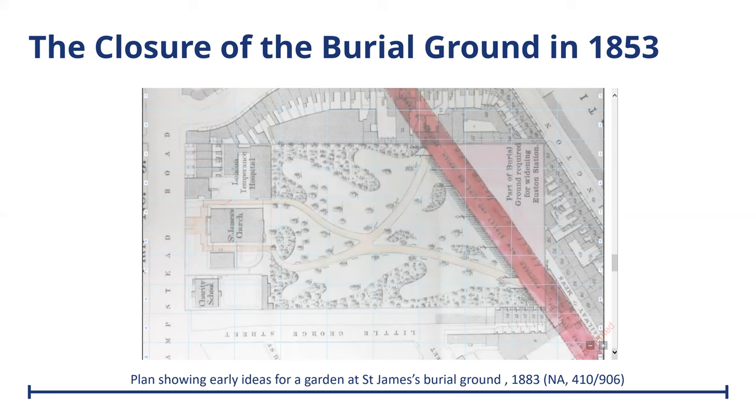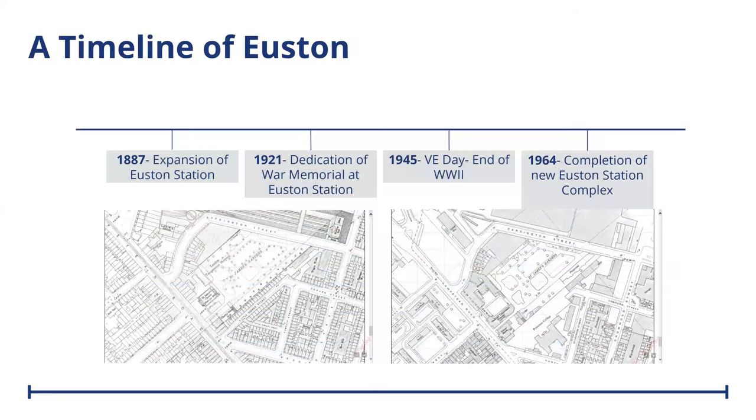Here you can see the earlier designs for this, including the cutting through of the burial grounds for Euston to make a new road as part of the Euston Station. You can see in these two further maps how Euston Station expanded and grew, and by the mid 20th century — 1964 — the new terminal building, which is the one that stands currently on site, was completed. There are still elements of the original station approach preserved in the buildings at the south end of the site, and there was a pub called the Doric Arch, named in honour of the Neoclassical Station entrance which was demolished in the 60s.